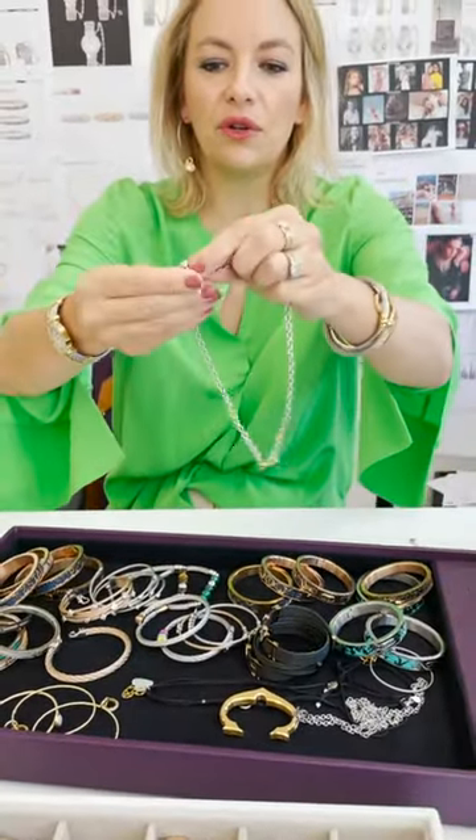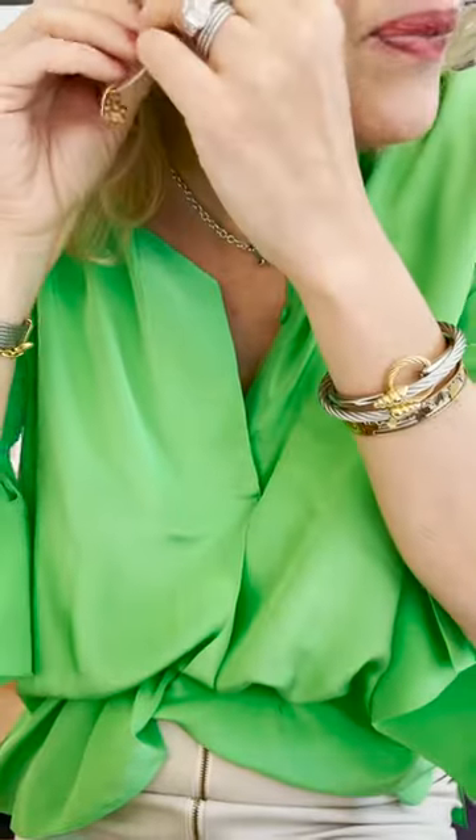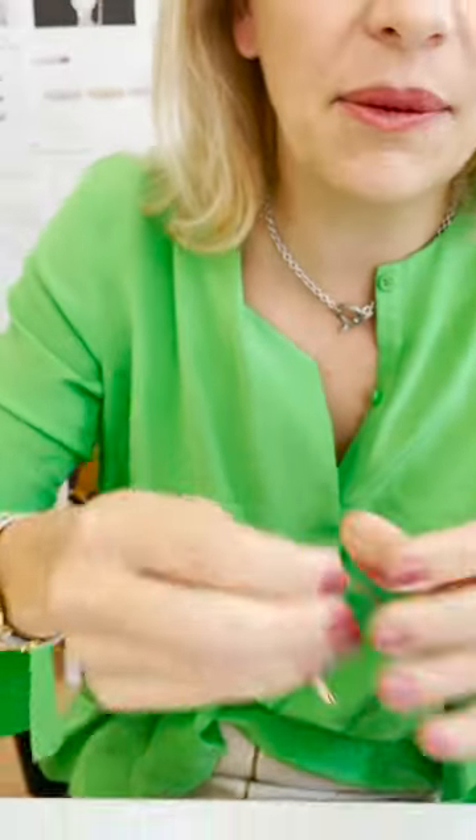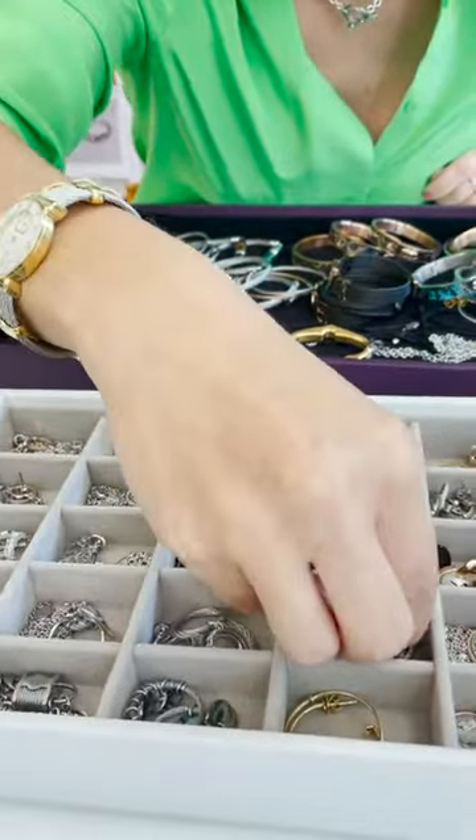If I go for a shorter necklace — it's called a raducou, which means at the bottom of your neck — like this toggle, which is very pretty, I would pair it with tiny little earrings, such as these ones.